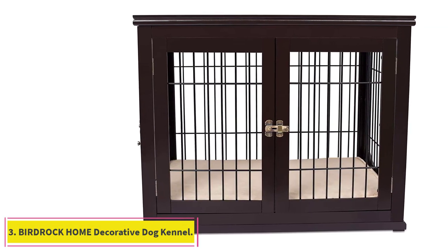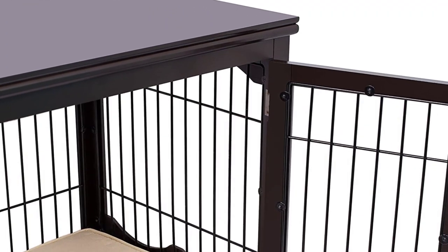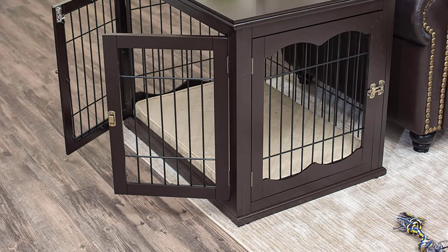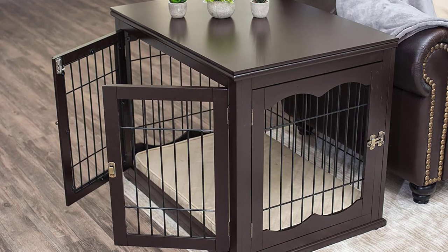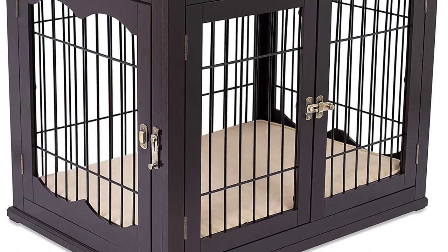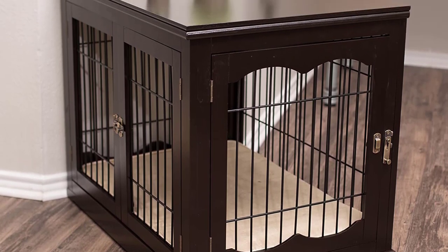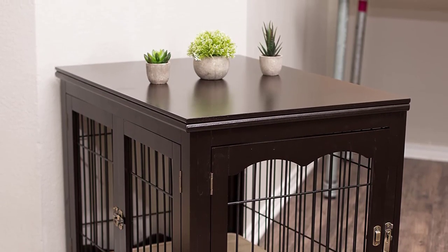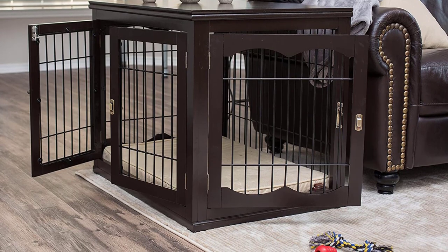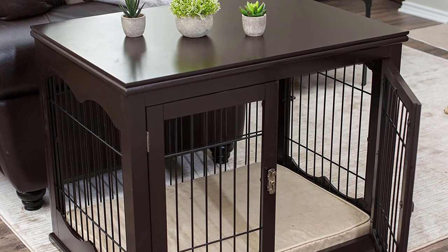Number 3: Beardrock Home Decorative Dog Kennel. The Beardrock Home Decorative Dog Kennel is one of the best dog crates for pit bulls because it's multifunctional. It provides a comforting setting for your dog and also acts as a table that you can use as a side table next to a couch or bed. You can place books, plants, and other items on top of it. The crate has a sturdy wooden frame inlaid with metal wires, and the top has a wooden surface that provides a luxurious appearance. A convenient feature is the two entry points — one side has a double entry door, and there's another end with a swinging door.